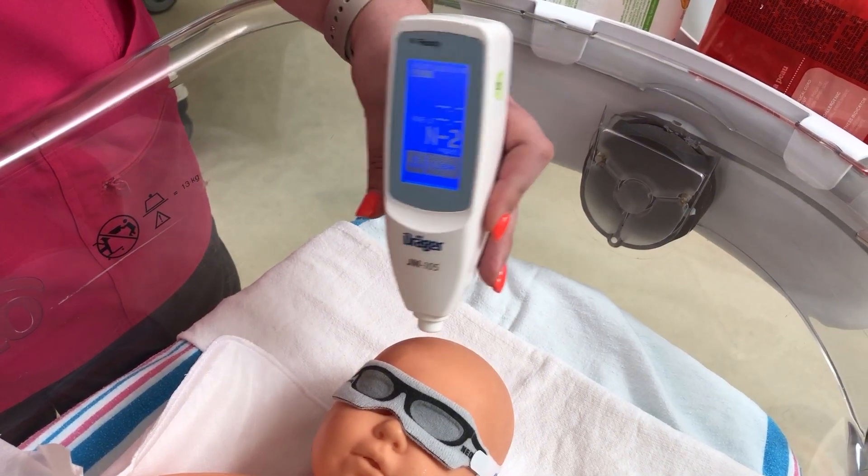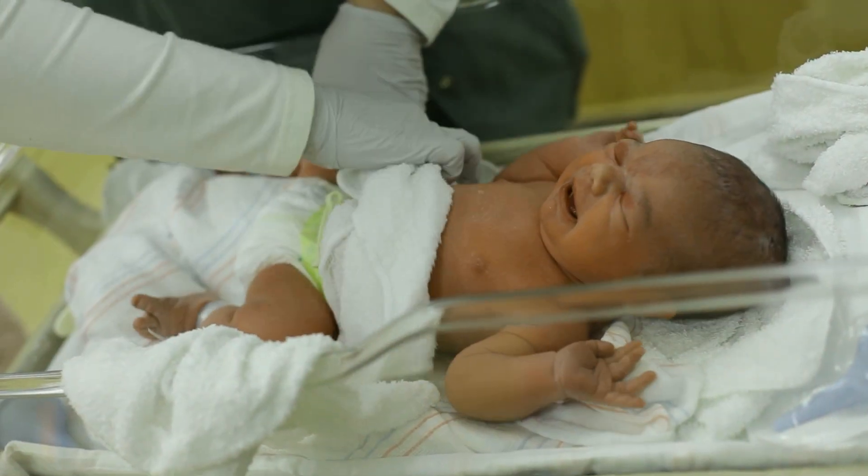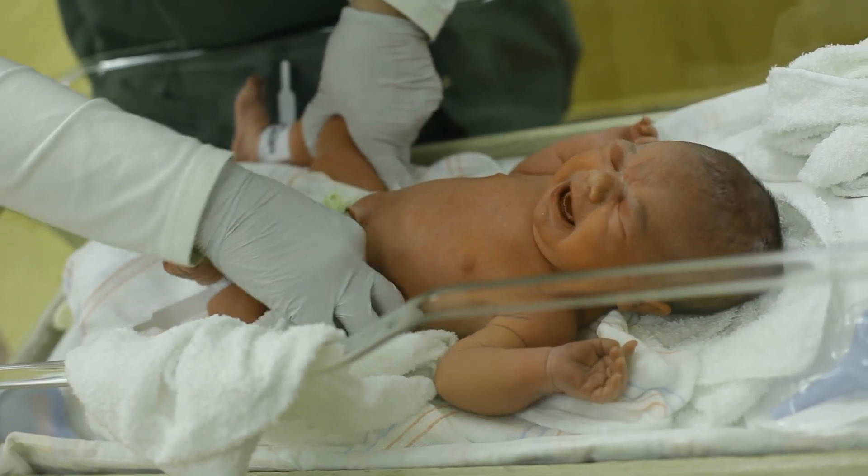Here at ERMAC we make sure that every baby is tested for their jaundice levels before they go home. Jaundice is fairly common but it is something that we can treat here and get you set up for success going home.